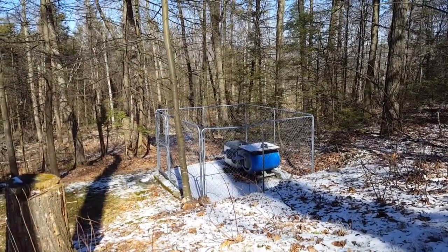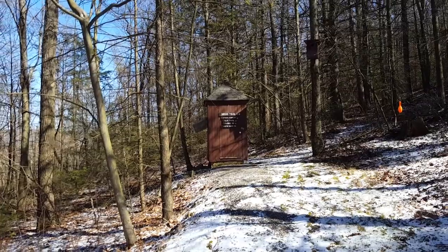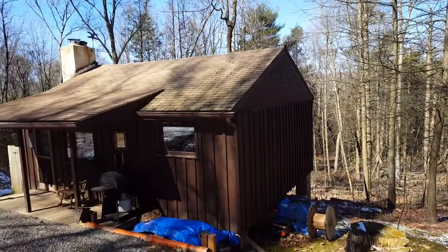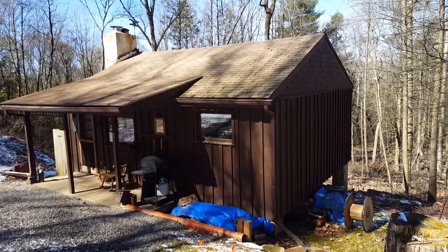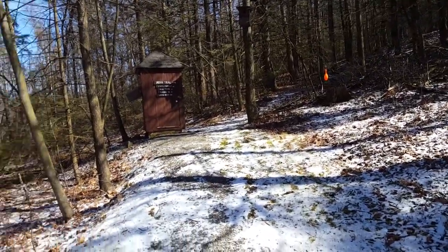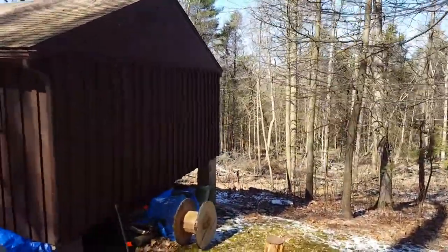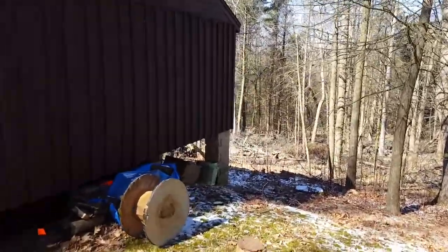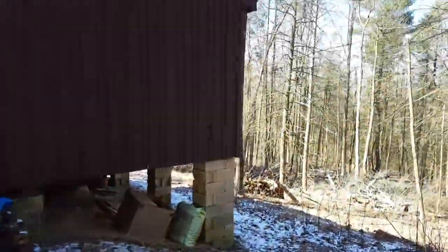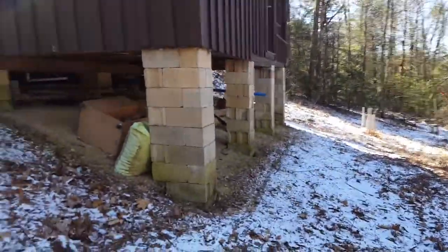We have the dog kennel here for the Brittanys, and of course the ambiguous outhouse, which we won't have too much use for anymore. I don't know what we'll do with that going forward — maybe put in a little shooting range. But this is the cabin, and down around the back side.